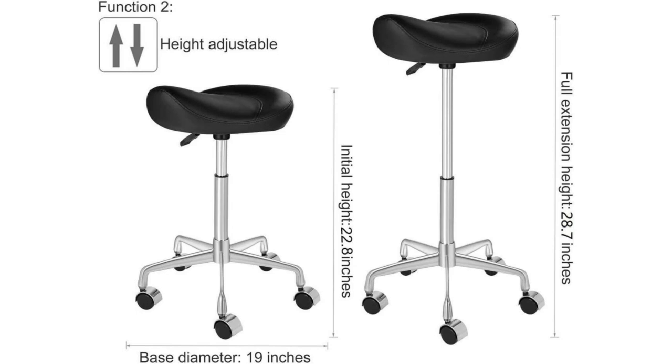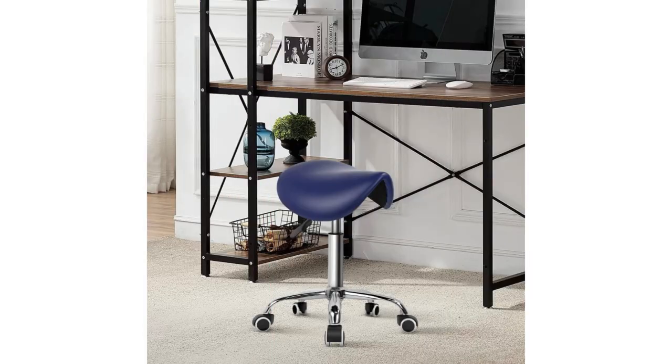If you're looking for a saddle stool that won't break the bank, the Ctona Rolling Saddle Stool PU Leather Swivel Adjustable Rolling Stool is a fantastic option. Despite its affordable price, it doesn't compromise on quality. This chair is both stylish and comfortable, making it a great choice for those on a budget.